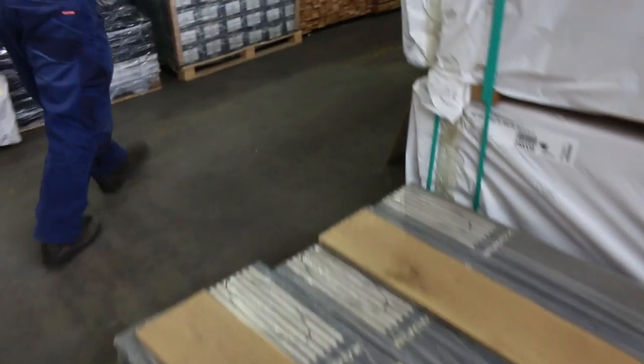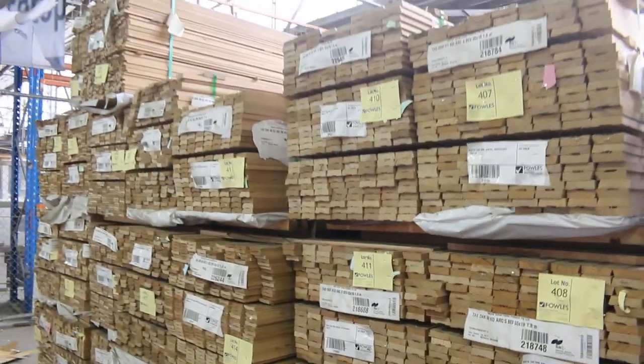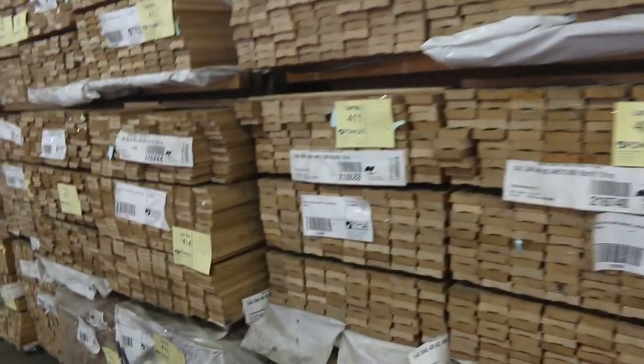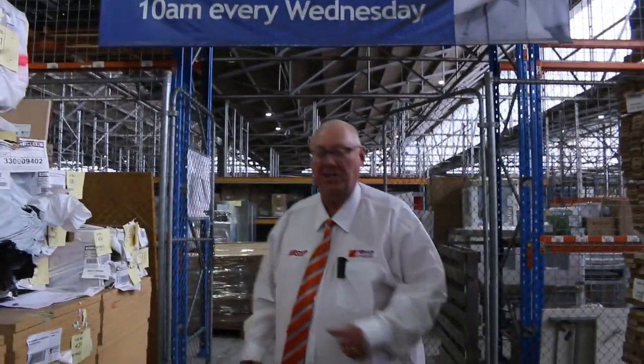So a lot of nice little packs along there. All these beautiful architraves — set length packs of 1.8 metre standard and better grade architraves. Really good quality stock there. Packs of particle board, packs of overlay flooring. Great selection of stock for this week's auction. Thanks for watching — don't forget we've also got the carpet auction and the home renovators, all kicking off at 10 o'clock on Wednesday. See you tomorrow. Cheers.